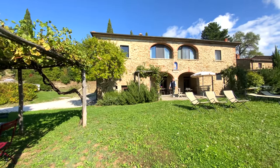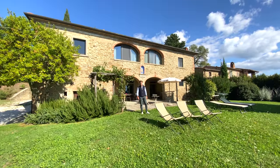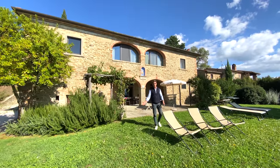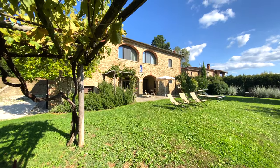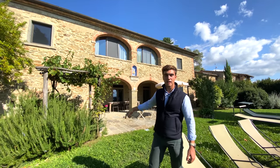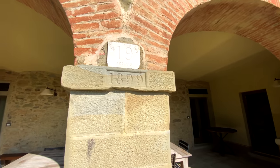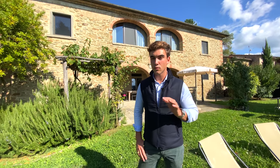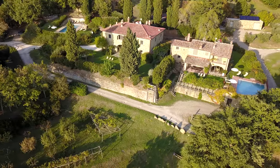We're now outside one of the two villas for the accommodation business. This style of property is called Leopoldina, characterized by these two arches and very typical of Tuscany. It has been fully restored and is over 400 square meters laid out onto two floors, with a total of six bedrooms and six bathrooms. Before going inside, let's go and have a look at the swimming pool.